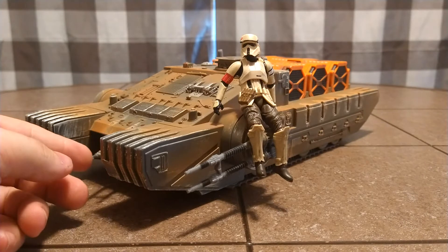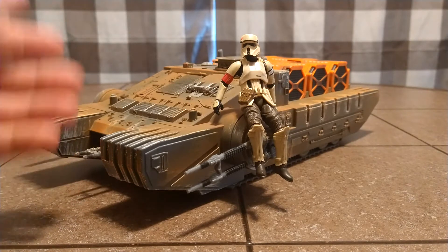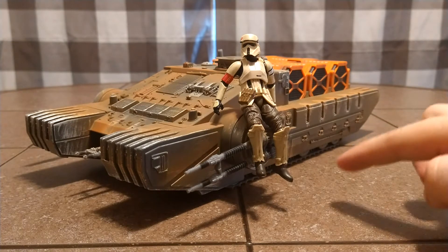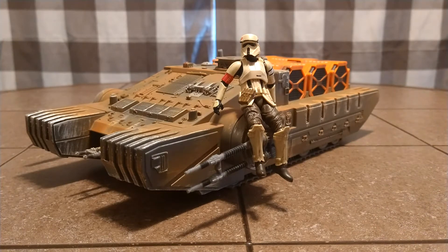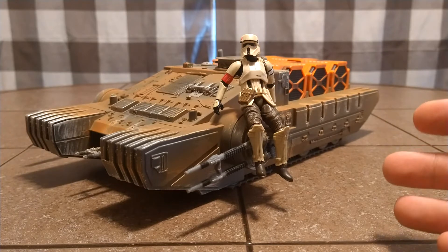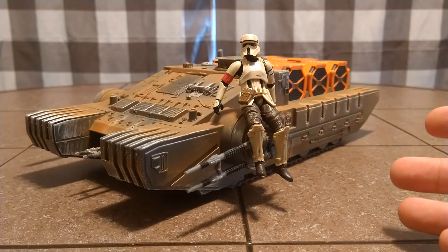It's got this little gun here that swivels back and forth. Not the most practical Star Wars vehicle I would say — it's got treads. Not sure why they would just have a hover tank. I can't speak for the movie; it seemed like it was a hover tank, but it may have had treads. I don't know if they changed the design up a little bit for the toy.